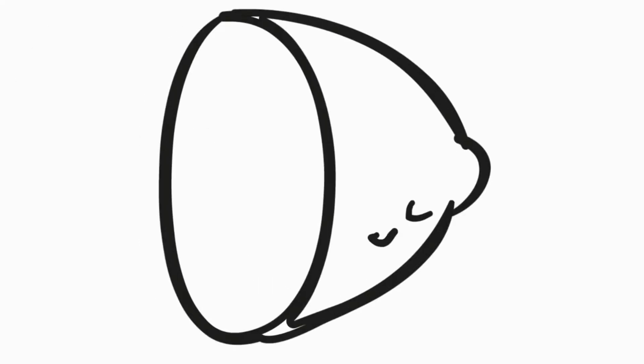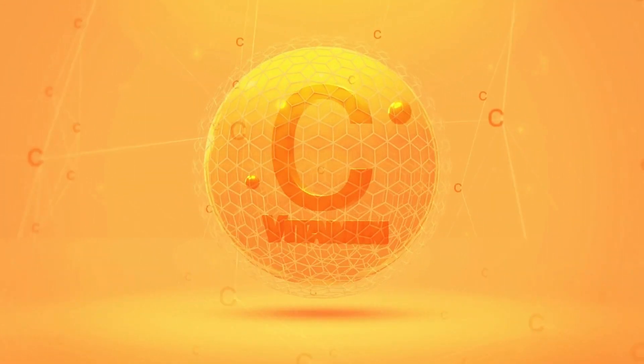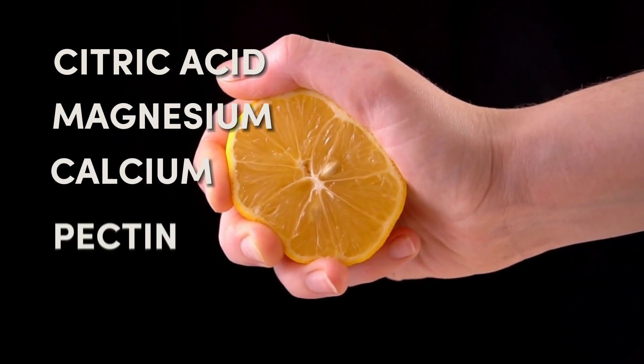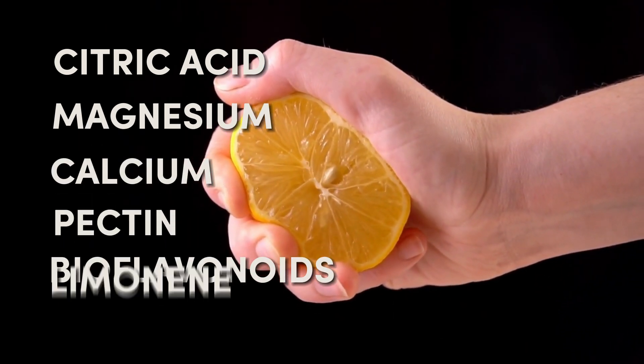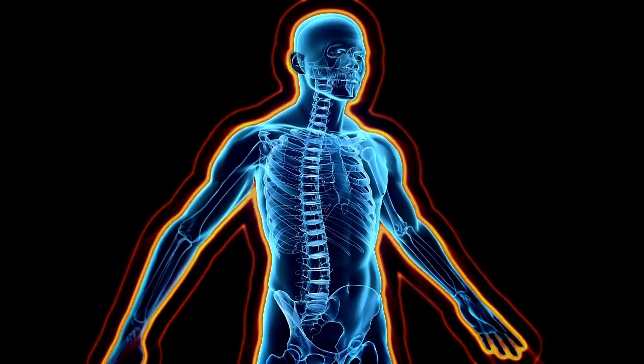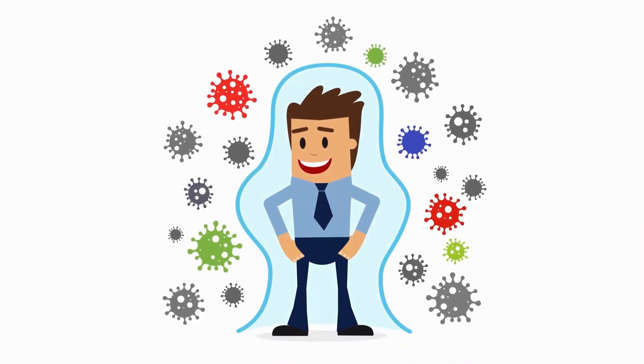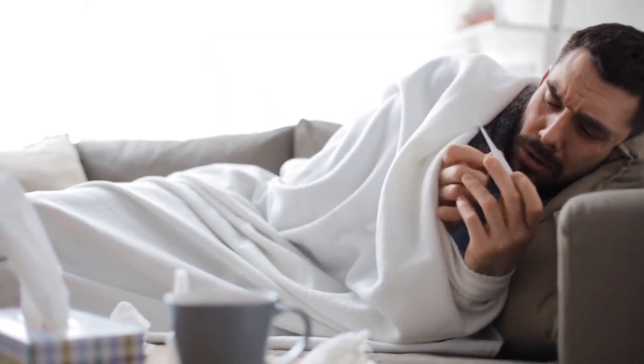Additionally, lemons boast a wealth of nutrients like vitamin C, citric acid, magnesium, calcium, pectin, bioflavonoids, and limonene, all of which bolster the immune system's effectiveness against germs and viruses, making it a potent fighter against colds and flu.